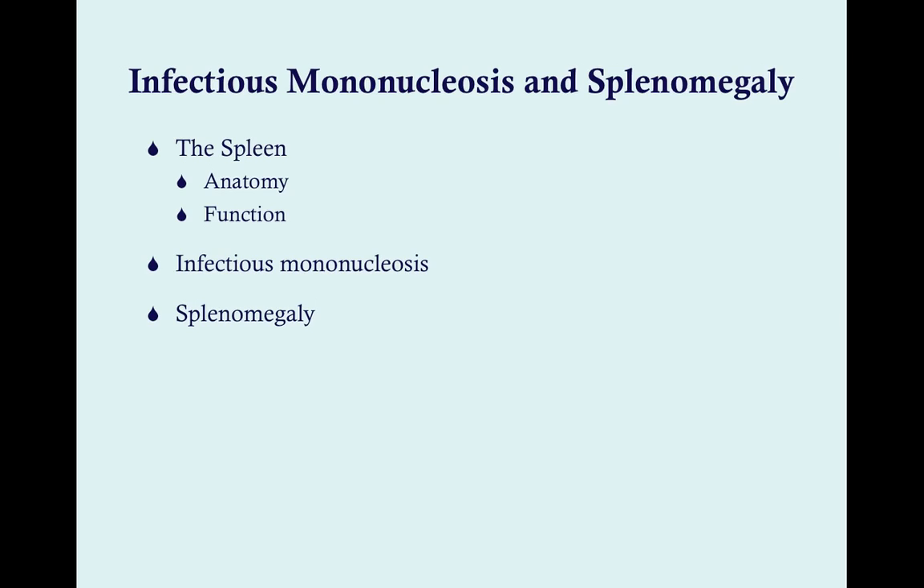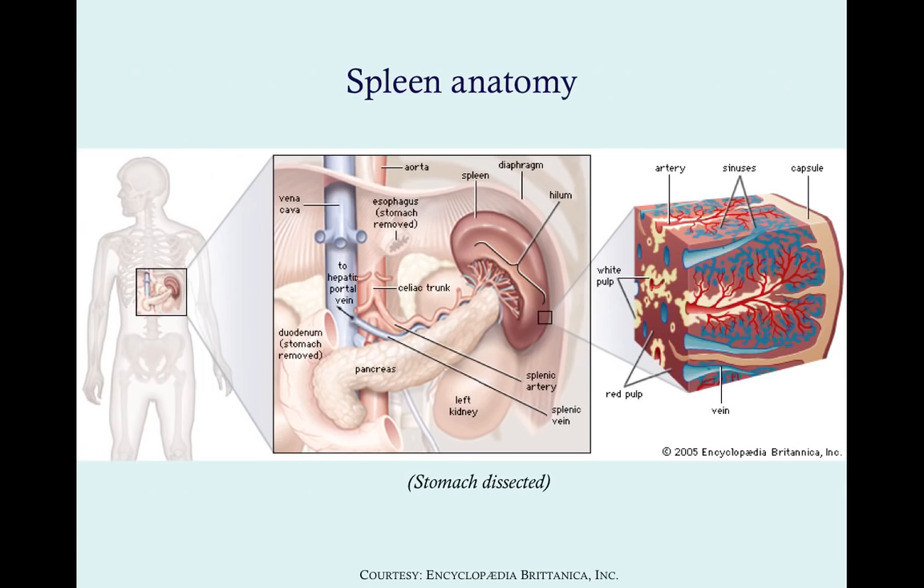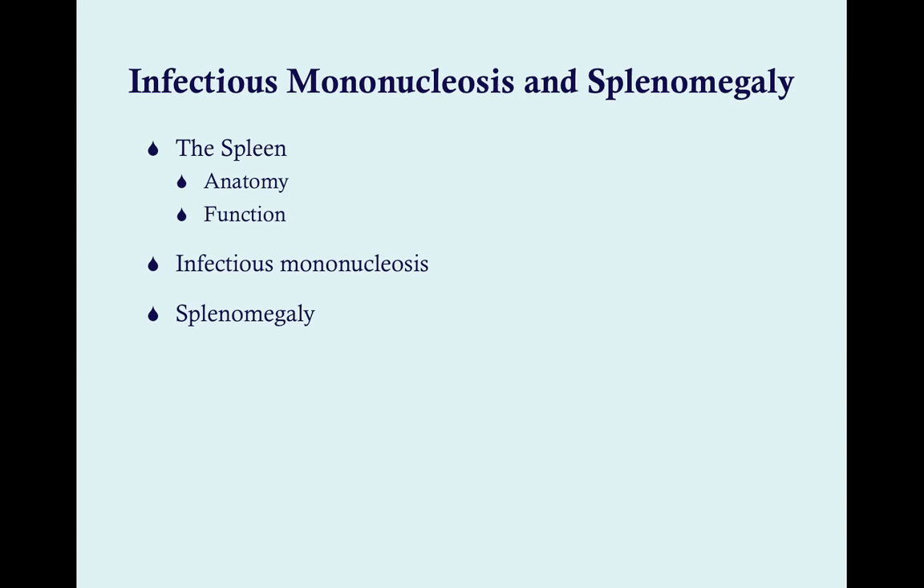In babies, things like congenital syphilis and congenital toxoplasmosis can cause splenomegaly. Malignancies like acute or chronic leukemia, lymphoma, and Hodgkin's disease can also cause it. Then there are congestive problems — the circulation of the spleen is very intimately associated with the circulation of the liver. So if you have cirrhosis or thrombosis somewhere in that area, the spleen can get big because of congestion.